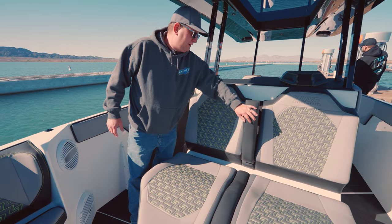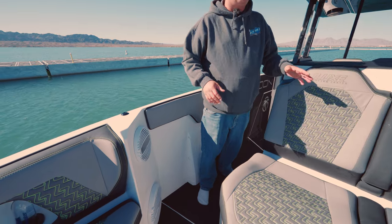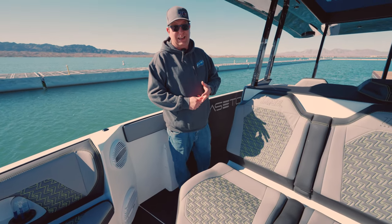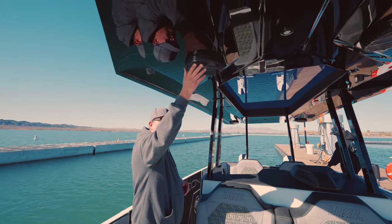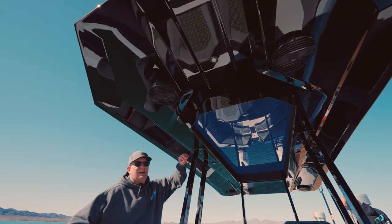As we come in here, you're going to see large Hertz stereo everywhere. This boat comes factory — as in included in the price — with four tens and eight eights, and you only go up from there. This thing is designed to be a party machine. You got your T-top right here — you're going to see speakers integrated, lights integrated. One of the coolest things ever.